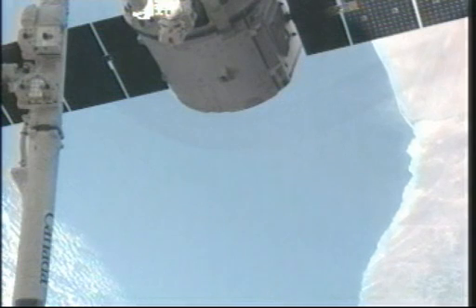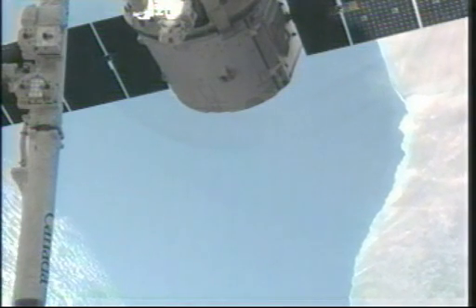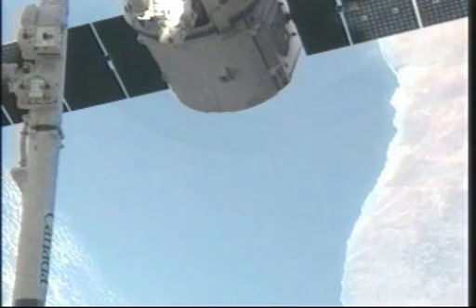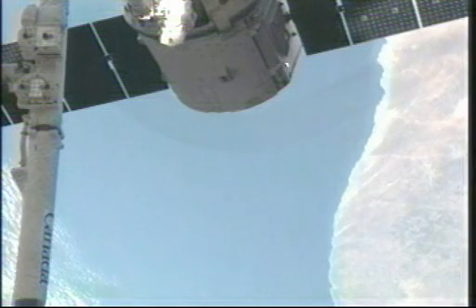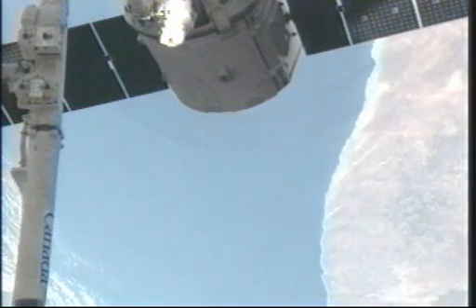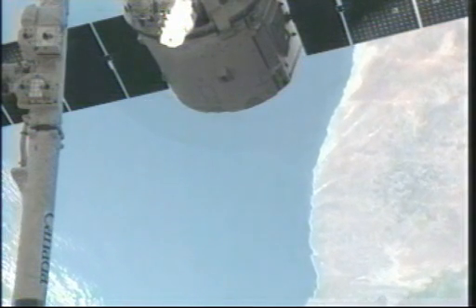That is the coast of South Africa coming into view just beneath Dragon and its solar panels. The robotic arm there on the far left-hand side. We're coming up on the go for release in just a couple of minutes. After that go is given, it'll take about five or six minutes for Dragon to actually be released, and then it will be flying by itself for the remainder of this mission.